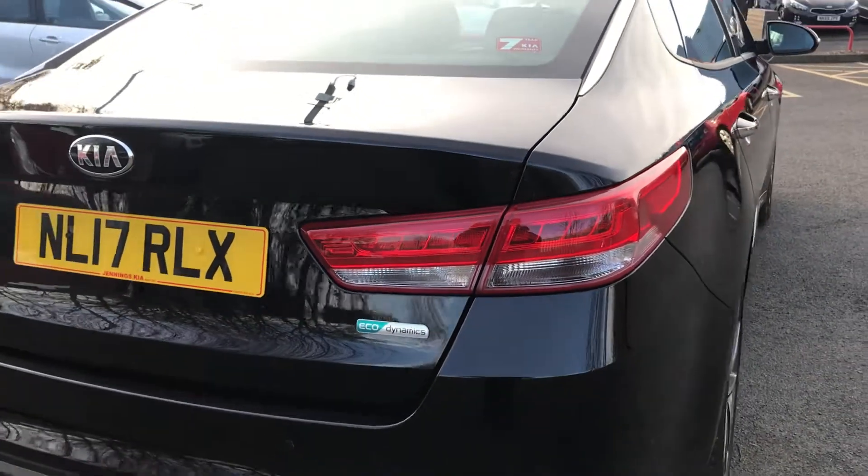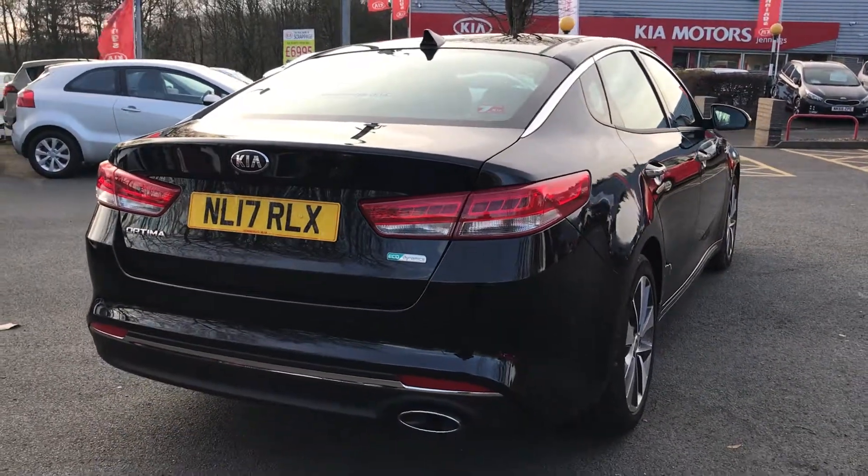For more information on this car or to book a test drive, come and see us down here at Jennings Kia, Washington.